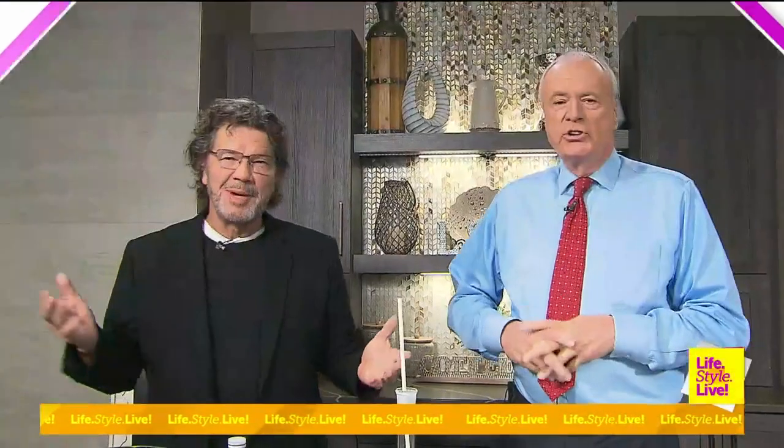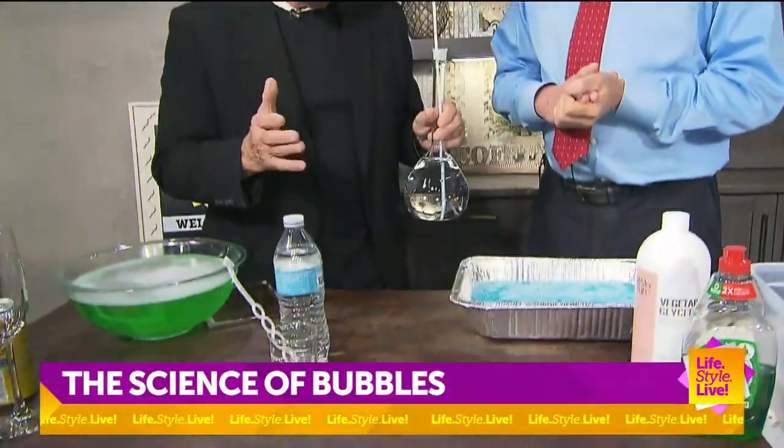We are talking about bubbles. I need bubbles. You need bubbles. Rick Crossland is here. Bubbles are fun — and there is a lot of science to bubbles.